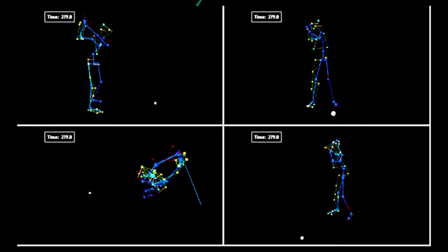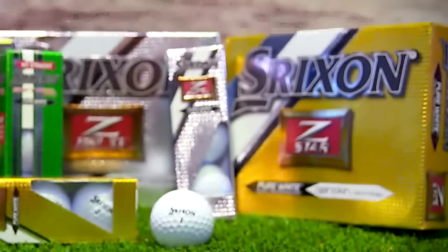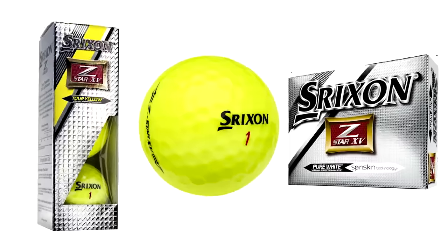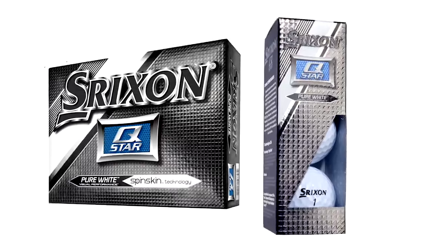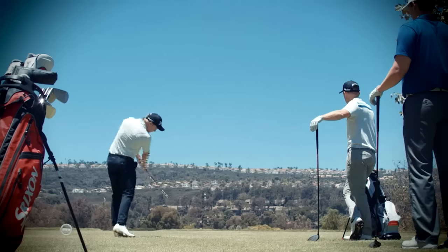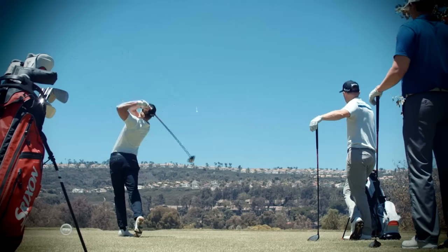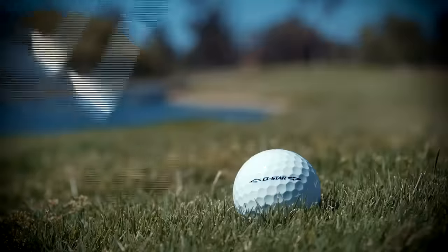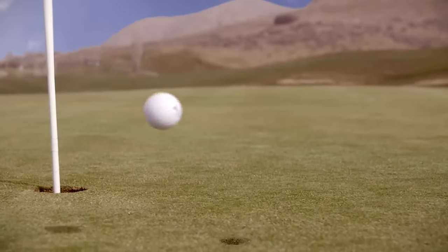Srixon's parent company is widely known to hold the most golf ball patents in the world. Their Tour balls, the Z-Star and Z-Star XV, both come in white and Tour yellow. Both the Z-Star and Q-Star feature the spin skin cover, which generates 18% more frictional force. The Q-Star is made for all ability levels and features far less spin off the tee, in order to help players keep the ball in the fairway, while still providing soft feel and enough spin to hold the green.